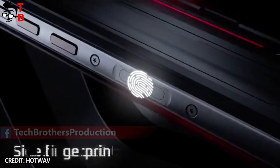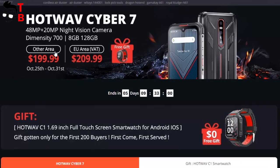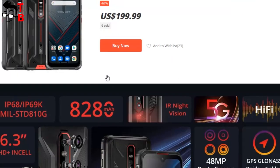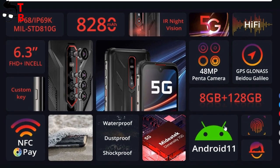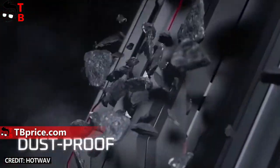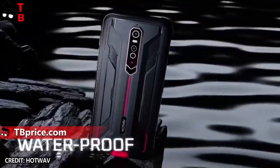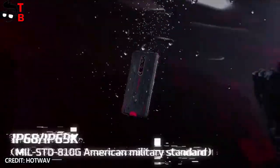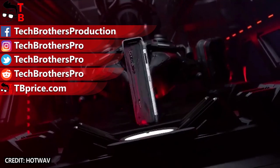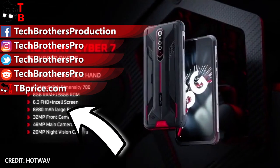As I already said at the beginning of this video, you can buy Hot Web Cyber 7 on Banggood for only $199. The specs are really good for a rugged smartphone. I think it is affordable because Hot Web is a new brand — a smartphone with the same specifications from a well-known company would cost $300 or even more. Thank you for watching this video. Hit the like button and subscribe to our channel, Tech Brothers.